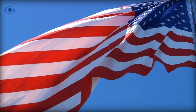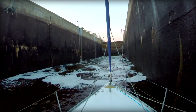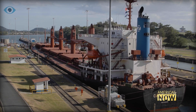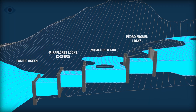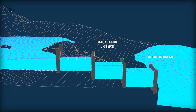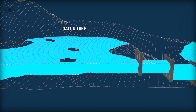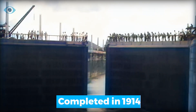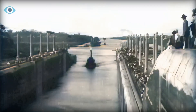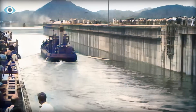The U.S. resurrected the project in 1904 with a different approach. Instead of a sea-level canal, they designed a lock-based system to raise and lower ships over the terrain. This ingenious solution included the construction of the world's largest dam at that time, forming Gatun Lake and a series of locks that lifted ships 26 meters above sea level. Completed in 1914, this version of the canal was hailed as a monumental achievement, underscoring the United States' industrial prowess and strategic acumen.